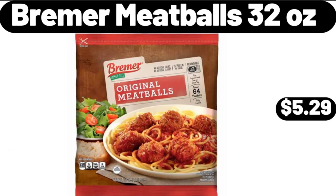Bremmer Meatballs, 32 ounces, $5.29. Please don't forget to like the video — really appreciate everything.